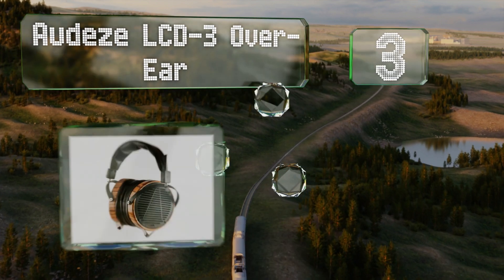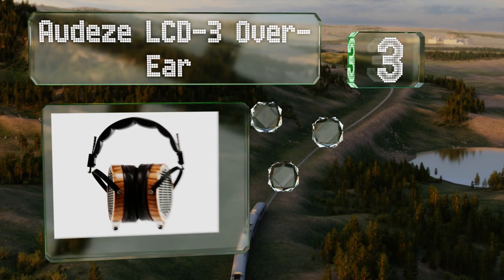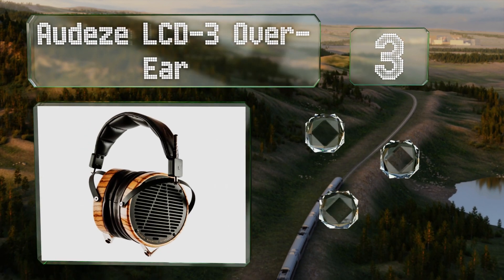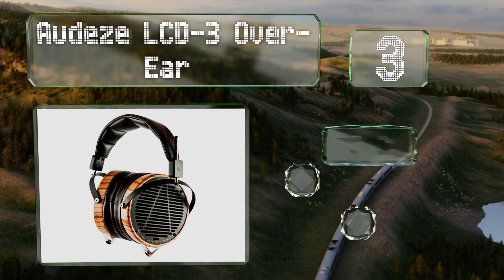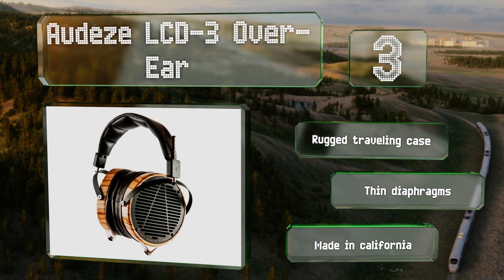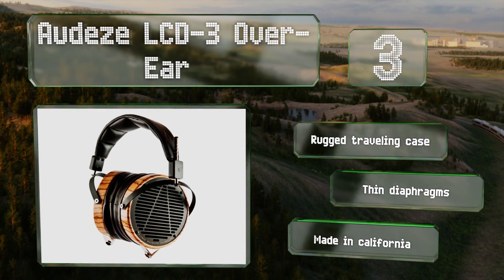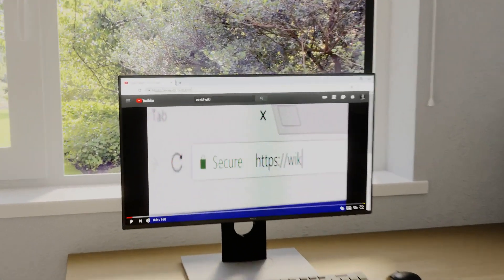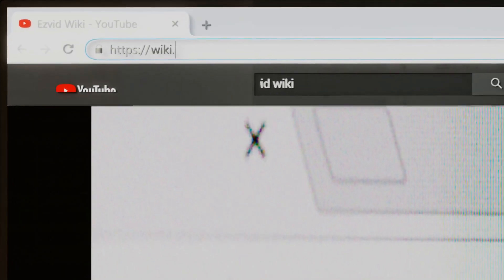Nearing the top of our list at number three, the planar magnetic technology that drives the Audeze LCD-3 over-ear provides users with a lifelike sound stage. Their hardwood exteriors deliver a nice aesthetic touch that'll complement the listening space of any audiophile. These come with a rugged traveling case and thin diaphragms, and they're made in California.